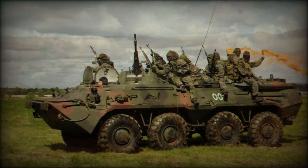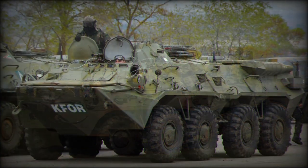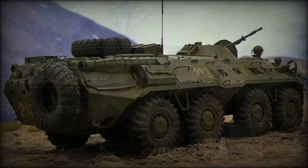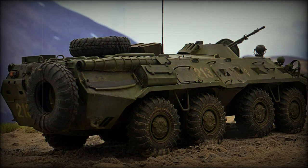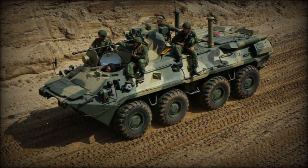Once in service, the BTR-80 had proven a winner for the Red Army, with off-road performance equal to that of any tracked vehicle systems coupled with excellent on-road performance. Where it lacked in protection and firepower — not its specifically designed forte — it made up for in mobility and speed.